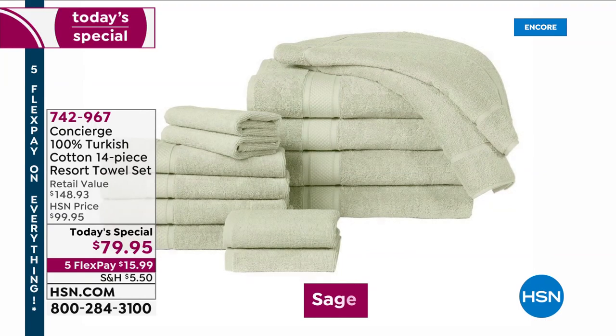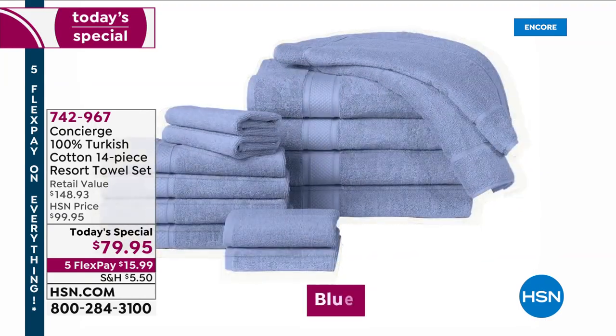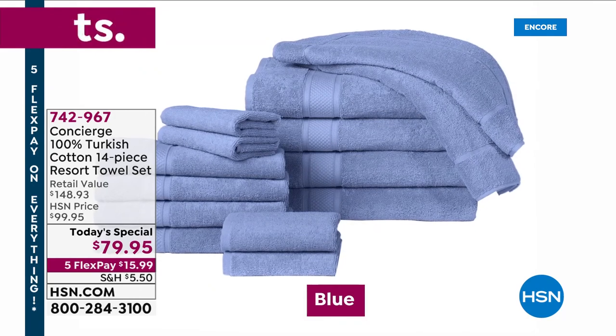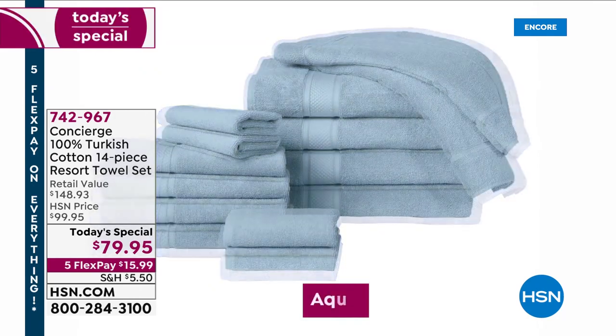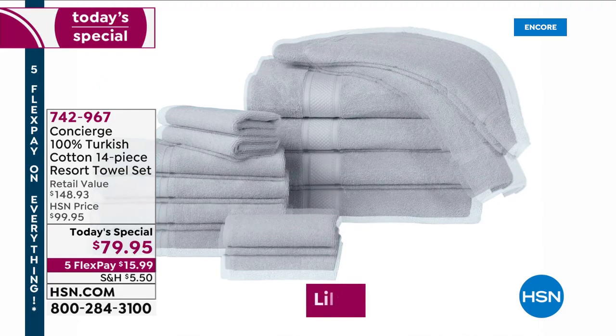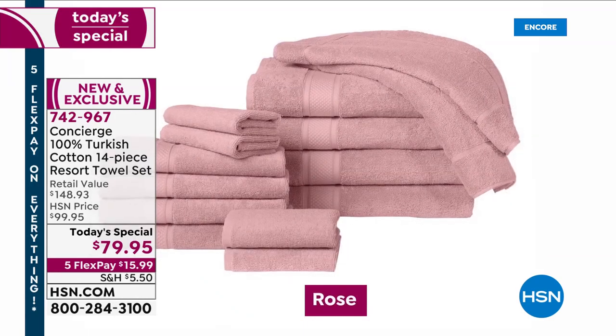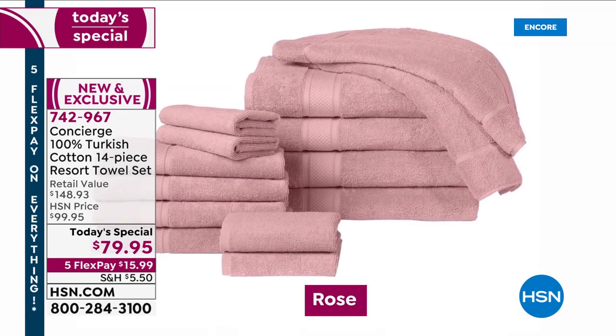On top of the beige, if you want some color, we have a sage — it's a new sage, slightly softer and lighter. Blue has been brilliantly popular tonight, as has the aqua, which is our number one bestseller. Also on the softer side, we have the lilac and rose — that beautiful blush rose is available.